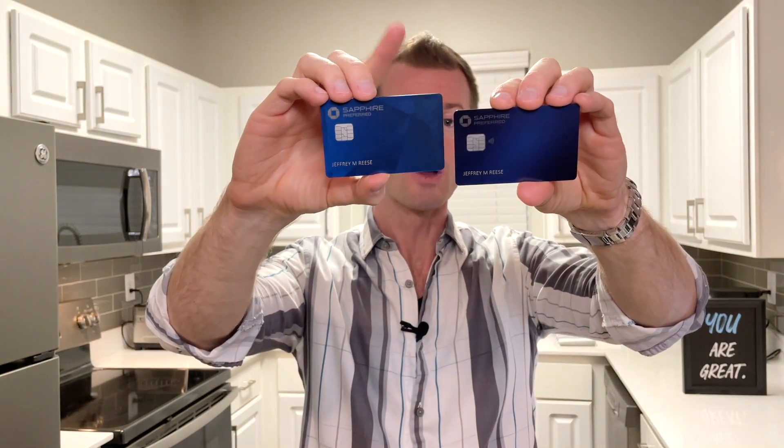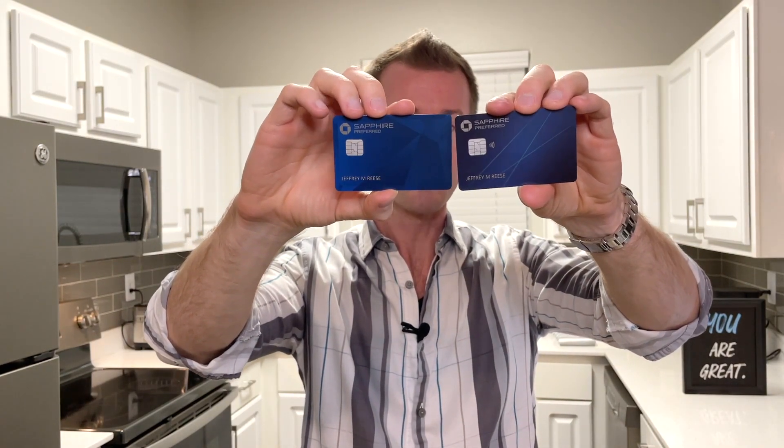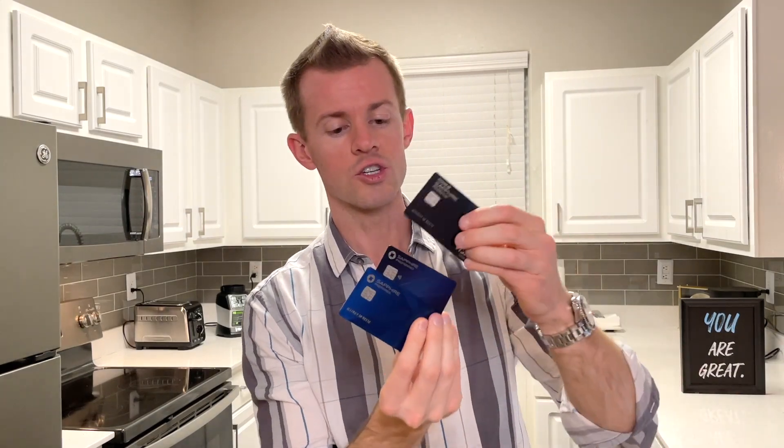So there you have it — the results are in. Both the new and old Sapphire Preferred designs are made out of the metal/plastic hybrid. I think the looks are kind of polarizing for a lot of people — some definitely prefer the old, some definitely prefer the new. I'd love to know which design you prefer the most, so let me know down below in the comments. And overall within the Sapphire family, which card do you like? The old CSP design, the new CSP design, or the CSR? Which one looks more premium to you?